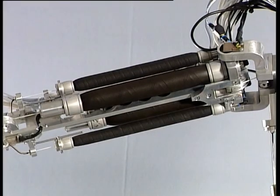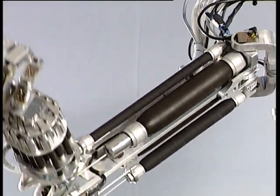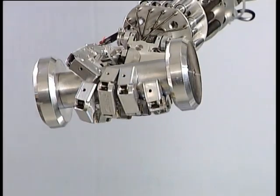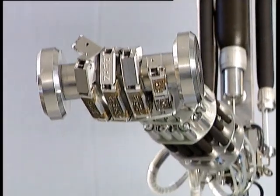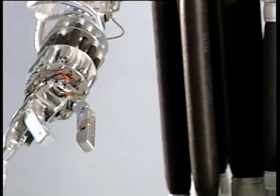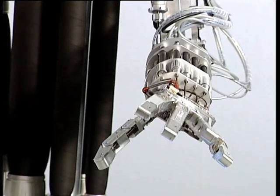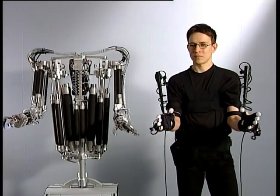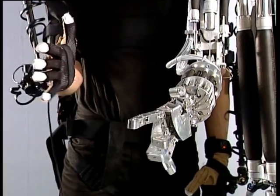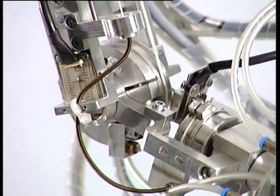When the fluidic muscle is filled with air, its diameter increases and the length contracts. This enables flowing and elastic motions. The initial force of this artificial muscle is extremely high, and its dynamics resemble those of the human muscle. The humanoid can either follow pre-programmed motions or be controlled in real time via a data suit and data gloves. This means it can be used in places which are either inaccessible or too dangerous for humans.